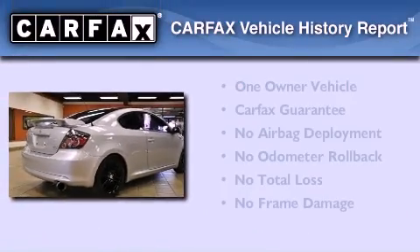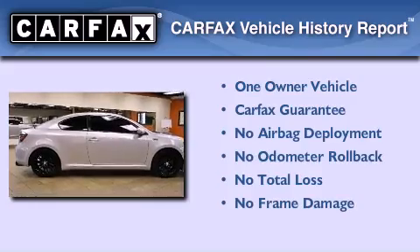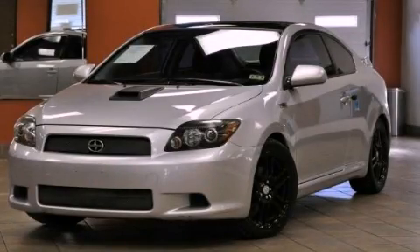This Scion has had only one owner, and it qualifies for the Carfax Buyback Guarantee. Contact us today to schedule your opportunity to see this automobile in person.